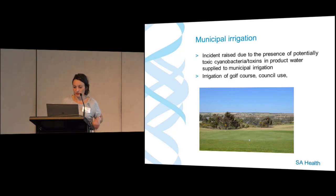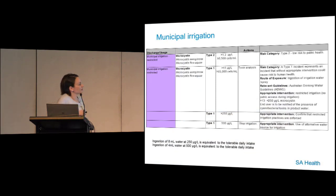For municipal irrigation — product water supplied to golf courses or council green areas — the same type 1 trigger applies with the same route of exposure: ingestion of irrigation water or spray. Under restricted irrigation conditions, a golf course uses nighttime irrigation with no public access during irrigation. The end user is notified of cyanobacteria and toxins in the water. When levels reach around 250 micrograms per litre, we request that SA Water reminds the end user of high toxin levels and confirms that restricted irrigation practices are reinforced.